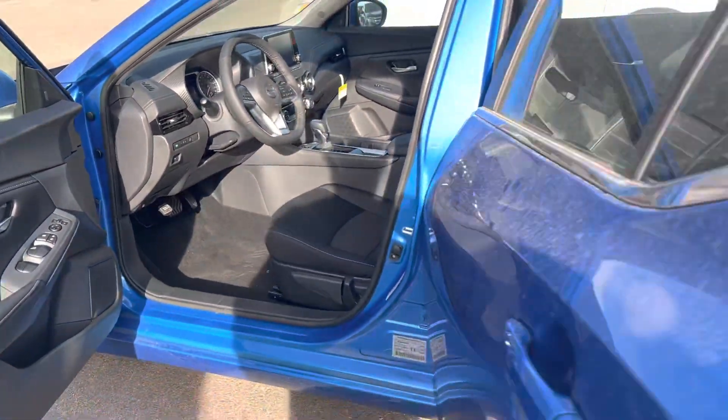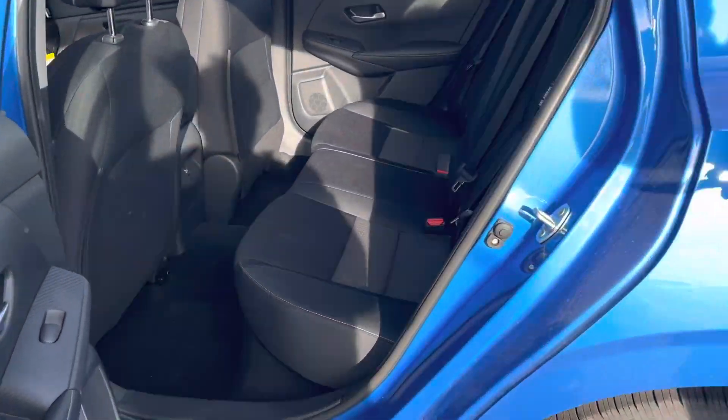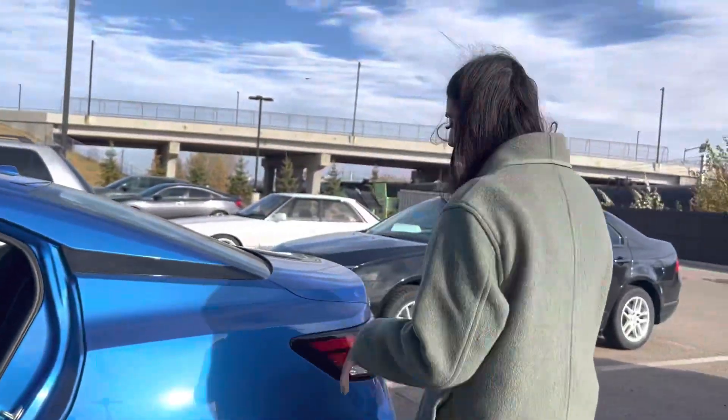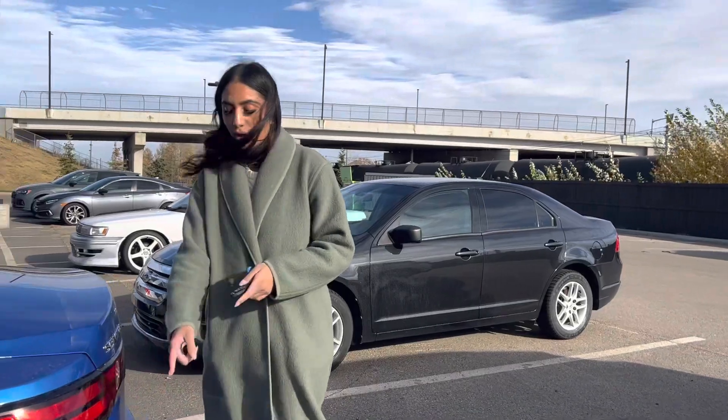And then you move onto the back. You do have a charging port back there and there's tons of space. I went on a test drive with the whole family and I'm 5'9" — I fit back there comfortably.